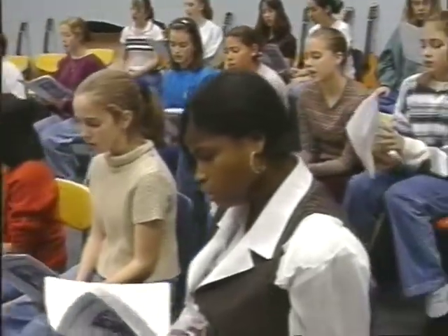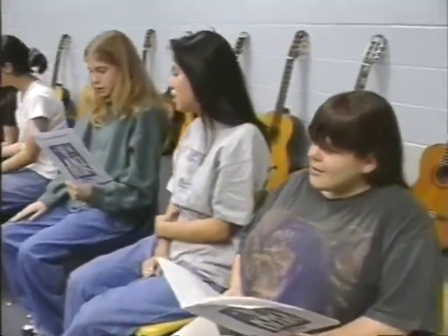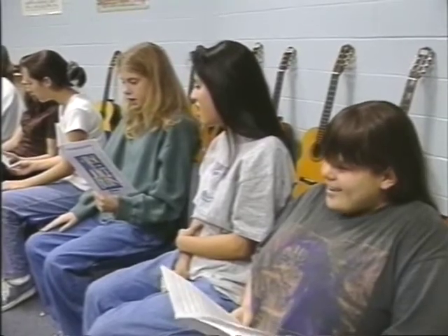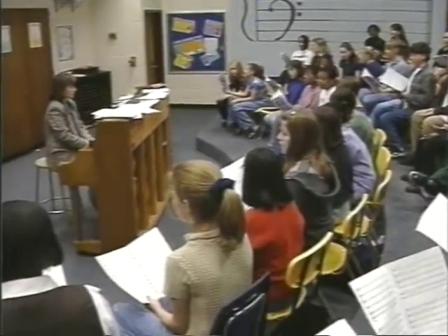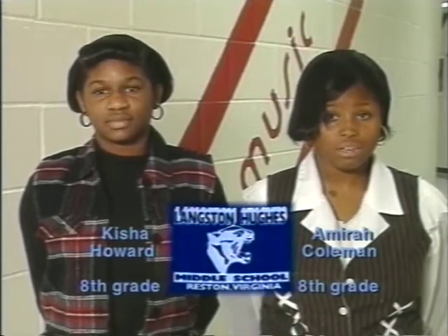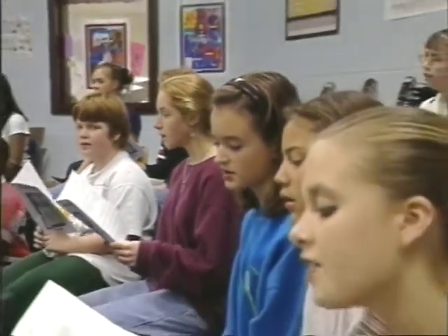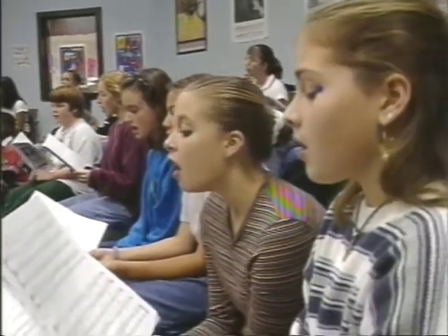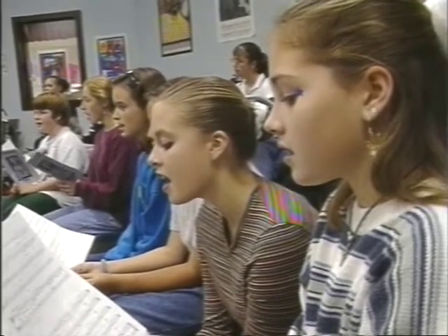This is an eighth grade elective chorus class and we're rehearsing the Irish Blessing. I feel that chorus is important in this school because a lot of children love to sing, and if you're in an activity that you like, you're achieving more, getting good grades, and setting high standards for yourself.